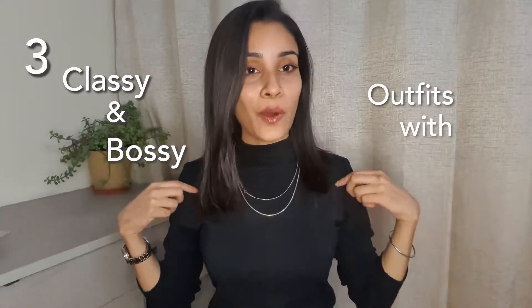Hello, my beautiful souls, I am Anmol and welcome back to Fashion Diet by Anmol. Today I have brought you three classy and bossy outfits with one black high neck. All three styles will accentuate your outfit and make you look classy, poised, and powerful. Along with three outfit ideas, I'll also be sharing tips and tricks to make you look taller and more stylish. Follow me on Instagram at Fashion Diet by Anmol.